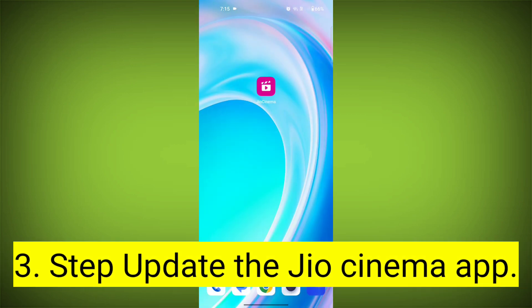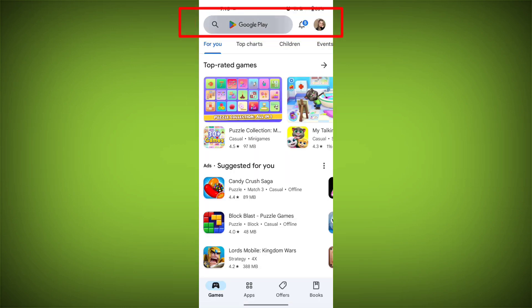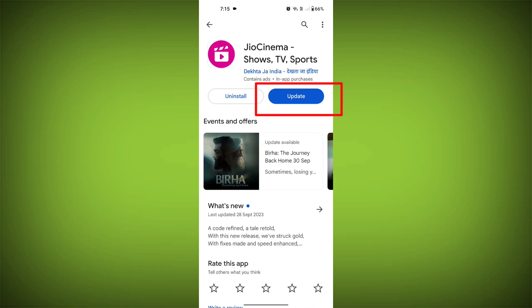Third step: update the Geo Cinema app. To do this, tap on the Play Store or App Store. Search for Geo Cinema, check if there is an update, and update it.